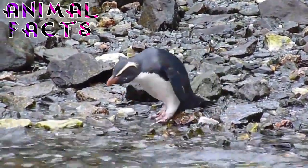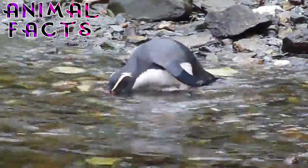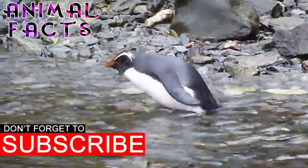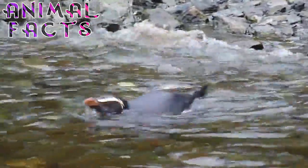Hi, welcome to Animal Facts. Today we try to uncover some tasty nuggets of information about this bashful bird. Let's get started. If you'd like to know more fascinating facts about the many critters we share this planet with, make sure to subscribe and hit that like button.